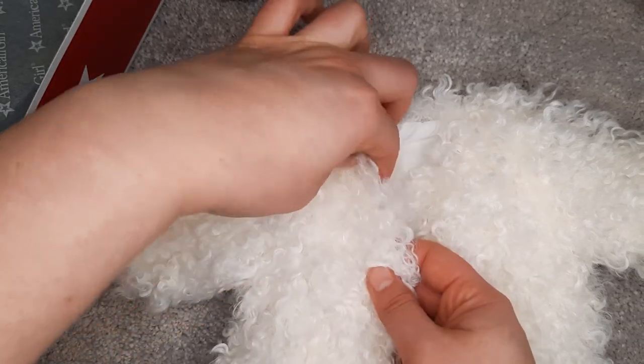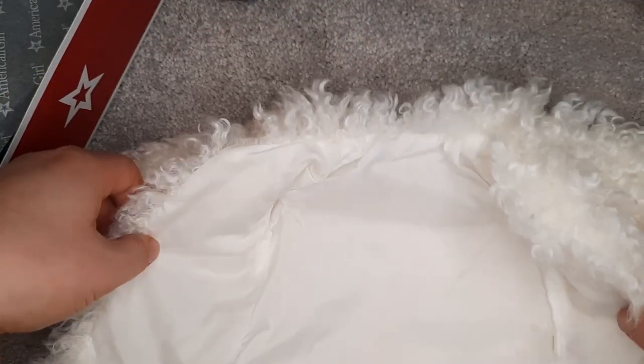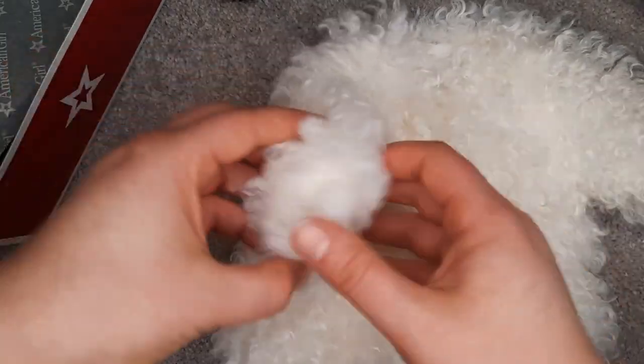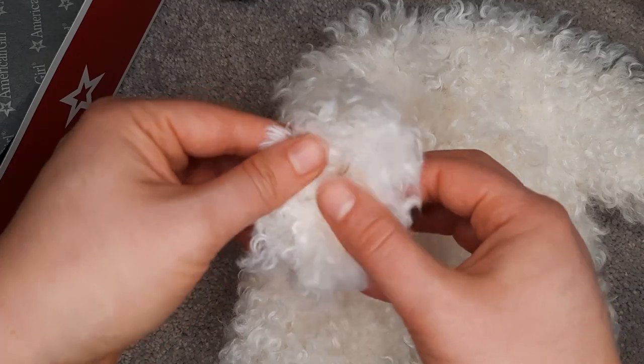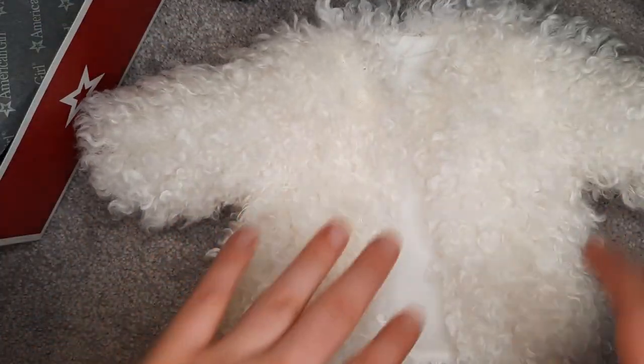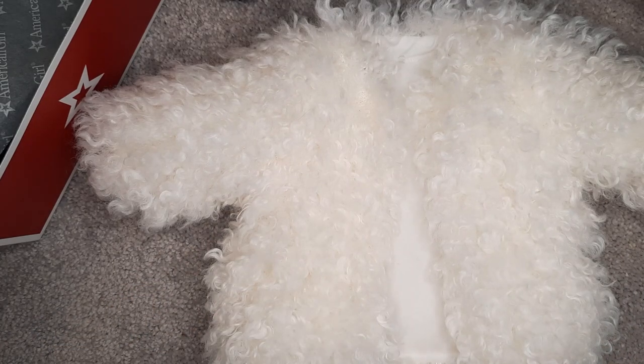I know if I owned a cat, they would probably want to play with this. I own a dog who pretty much leaves my doll's stuff alone, so I don't think I have to worry about that. But if you have an animal in your house that's not too careful, they might think this is a toy or something. But yeah, it's a really poofy white jacket. It is not the reason I got this outfit.